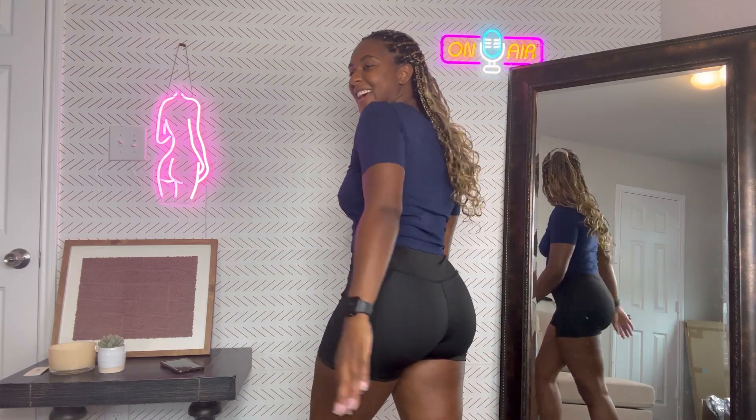Biker shorts make the butt look nice, of course, always. But yeah, let's go ahead and move on to the next thing.